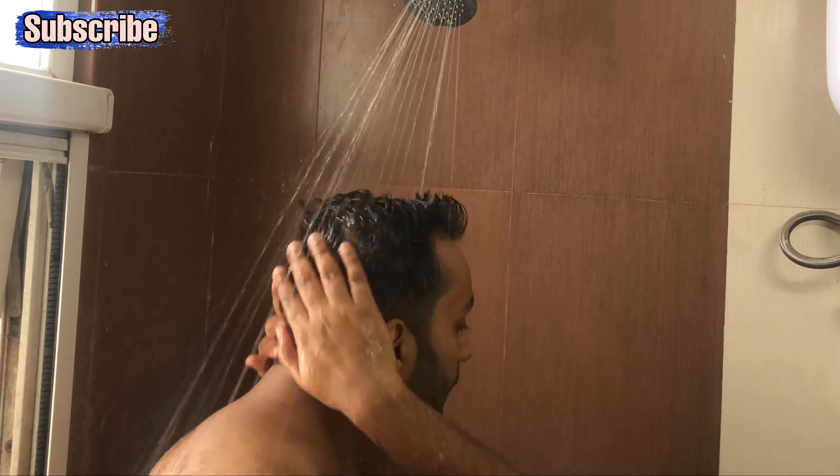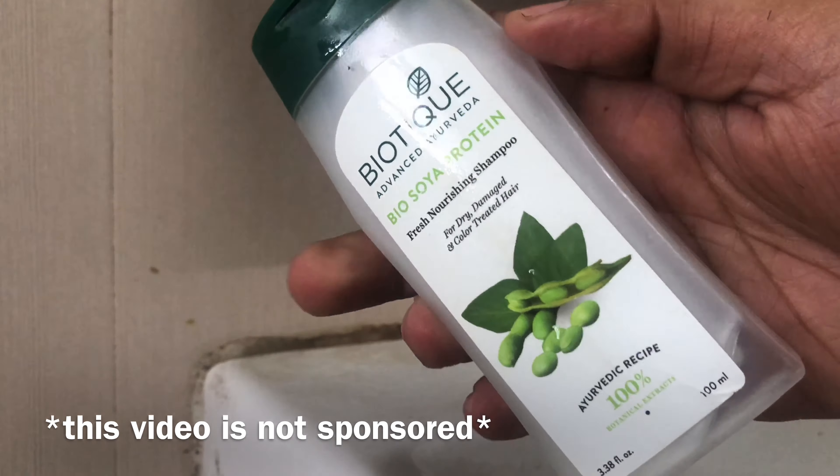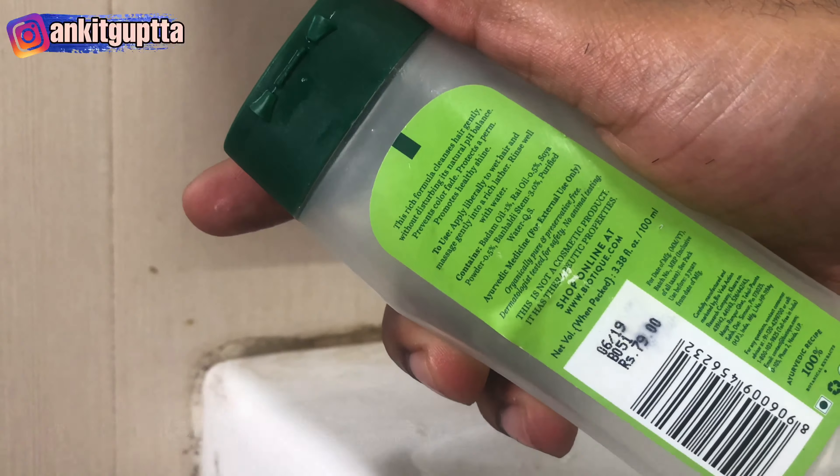After that I take the shower. First I wash my hair. I'm using Biotique Bio Soya Protein shampoo — I recently started using this one and I feel good about it.